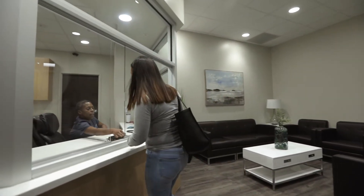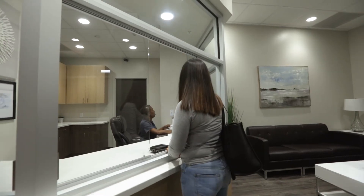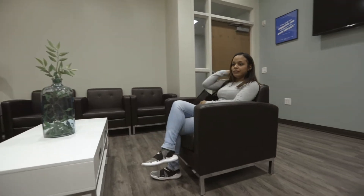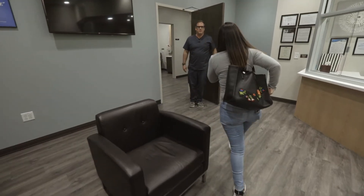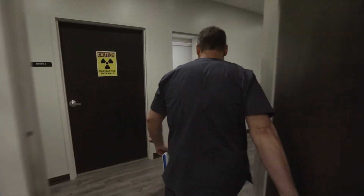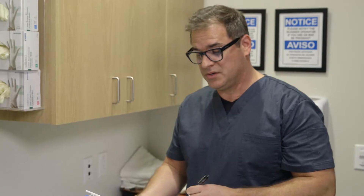Upon arrival, the front desk specialist will welcome you and guide you through your brief check-in process. All related paperwork is also available online by clicking the link below if you wish to complete these items in advance. Next, your experienced nuclear medicine technologist will introduce themselves and escort you to your PET scan preparation suite. Your technologist will spend some time with you to learn more about you and obtain a focused medical history. This is a great time for you to ask any questions you may have about your scan.